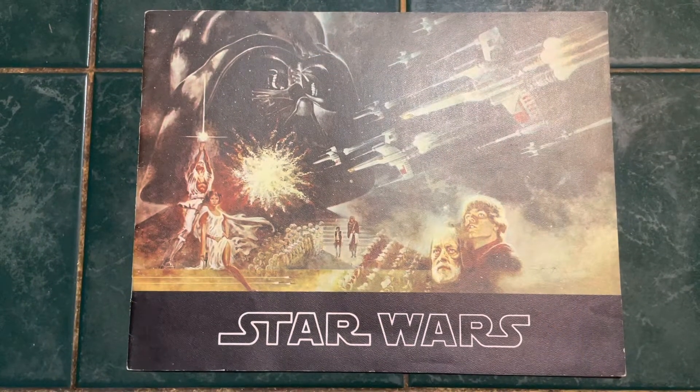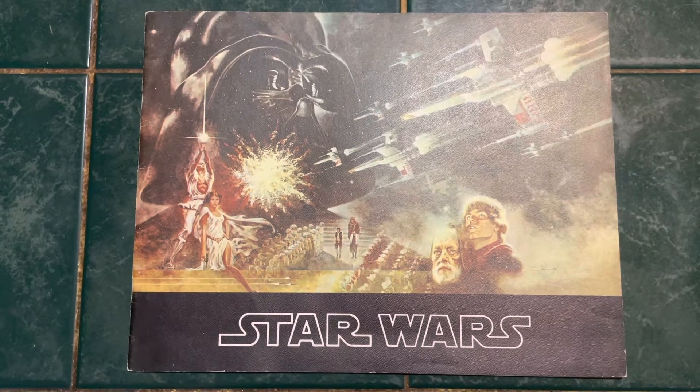What is your oldest and first Star Wars collectible? Okay folks, here is my oldest Star Wars collectible.